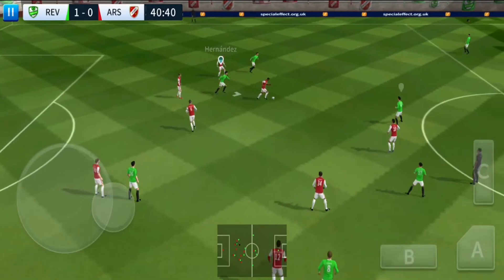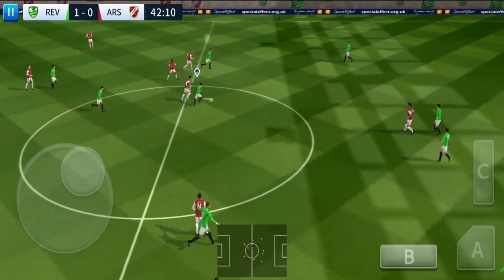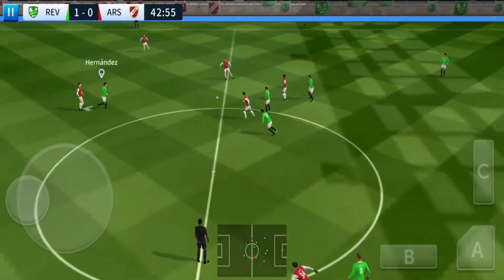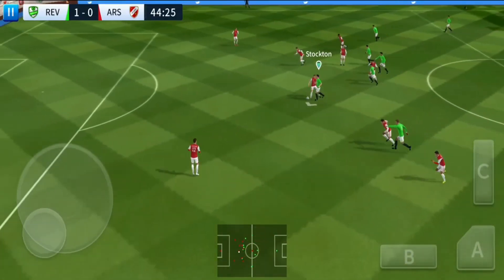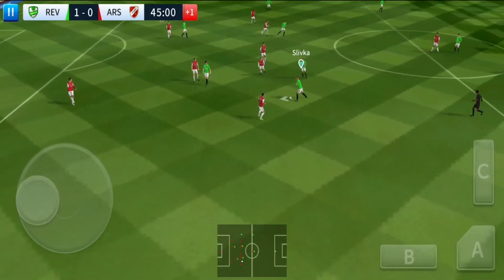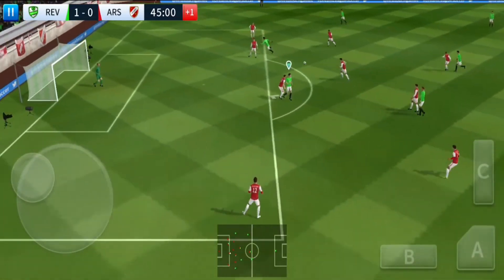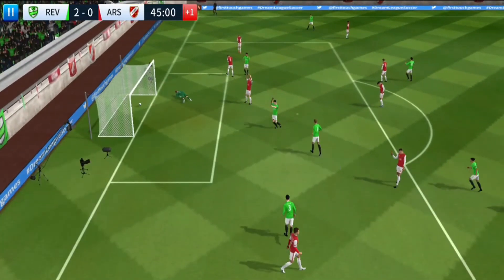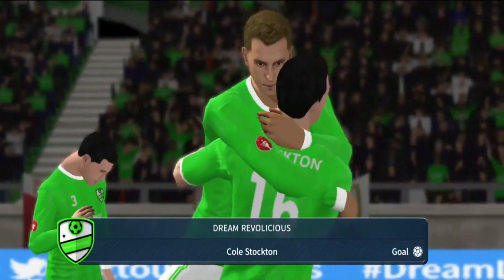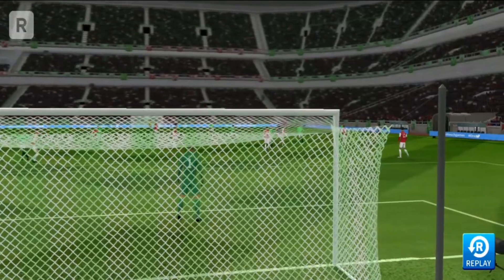They've won the ball back again. He loves to run with the ball. To Ross. Striker's ball. Oh, that was nice. It's with the striker — great chance here. Shoots — and that is a fantastic goal! Let's take a closer look at that goal now.